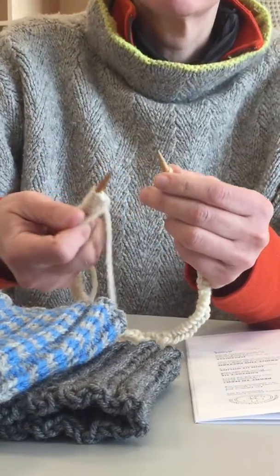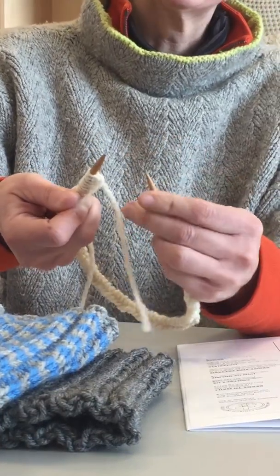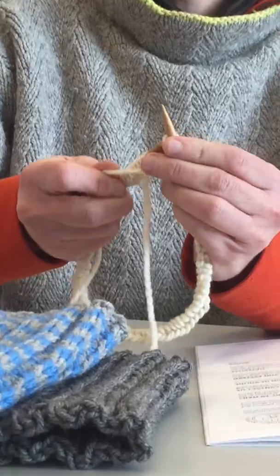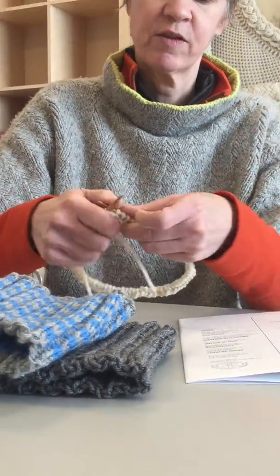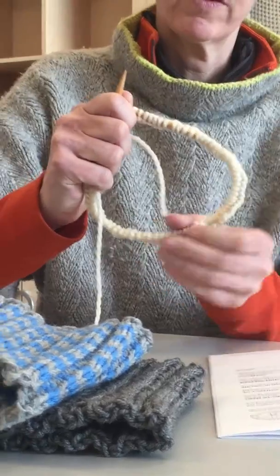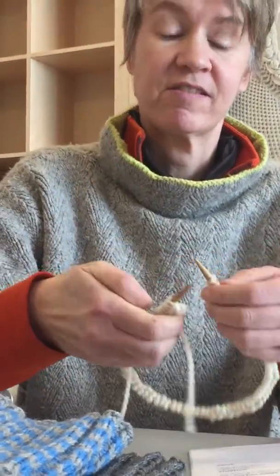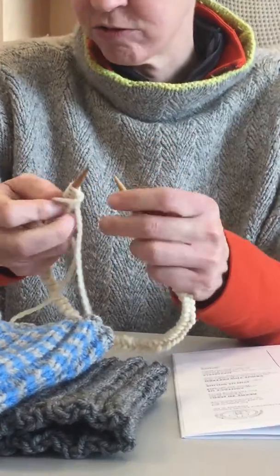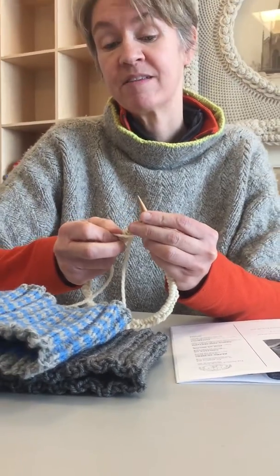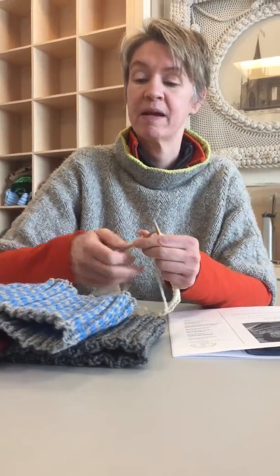I'm a little lazy so I don't use a stitch marker — I can just tell where I am by the tail — but you might want to put a stitch marker in. When knitting in the round, the thing to be most careful about is making sure that all your stitches line up and are facing the same direction; otherwise you will end up with a mobius, and while that is an attractive design feature, it's probably not the best thing for our mariners.